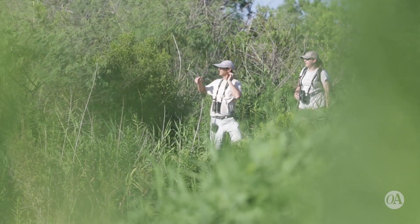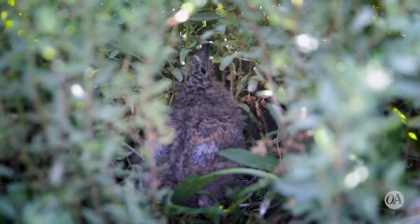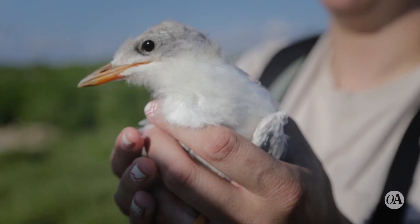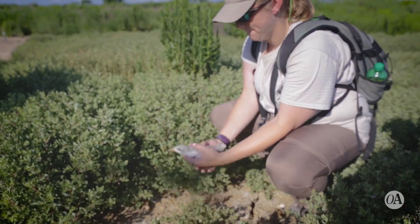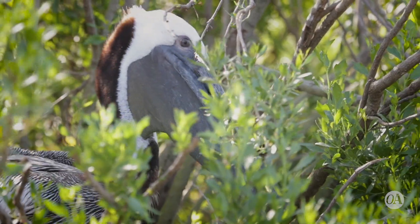We come out here periodically to keep tabs on the birds that are nesting out here, to see where they're nesting, get an idea on the numbers that are out here, and throughout the years to keep track of the trends that are going on out here. Now, if we saw a sudden decrease in, say, the number of pelicans that were nesting out here, it might alert us to something that's going on either out here or maybe the environment as a whole.